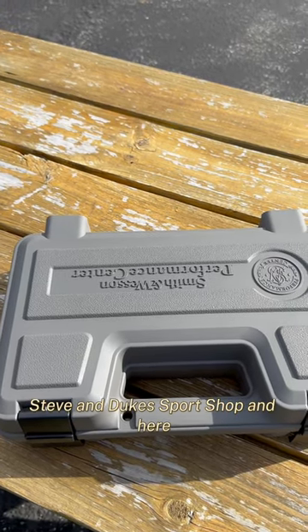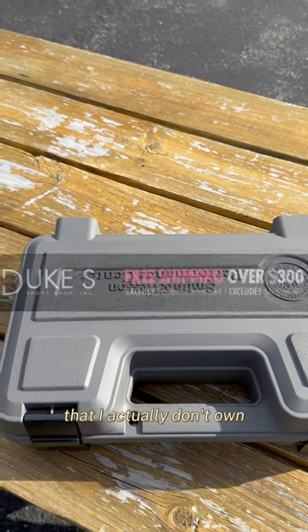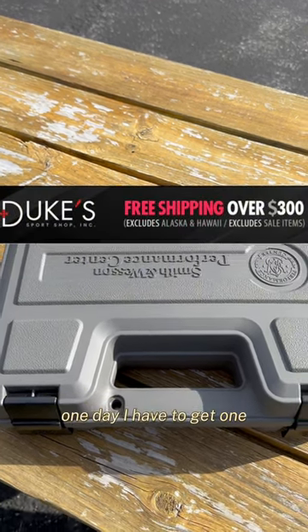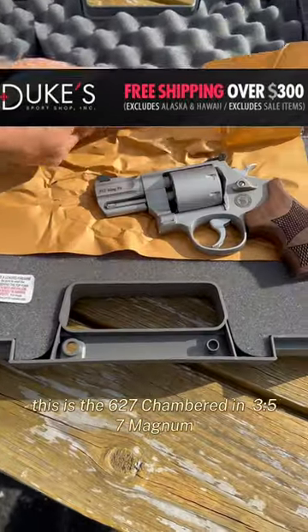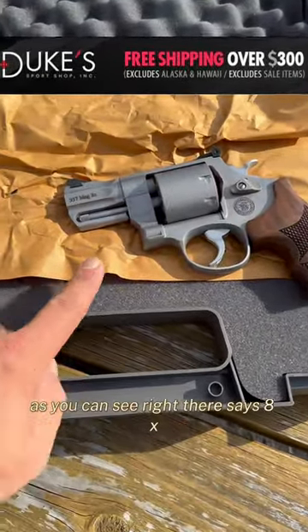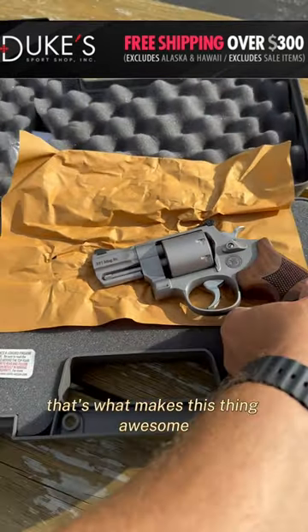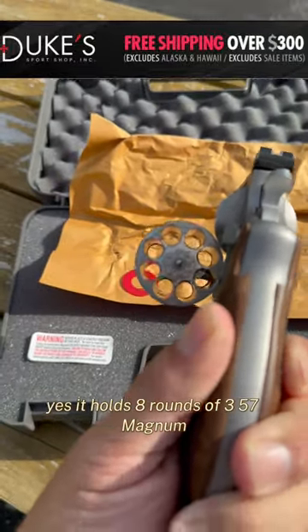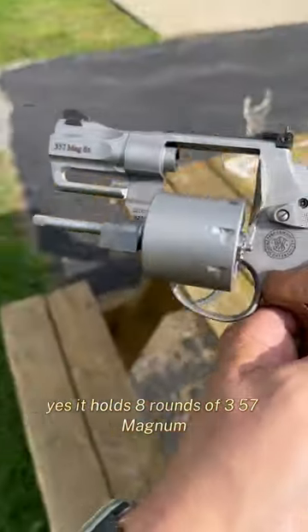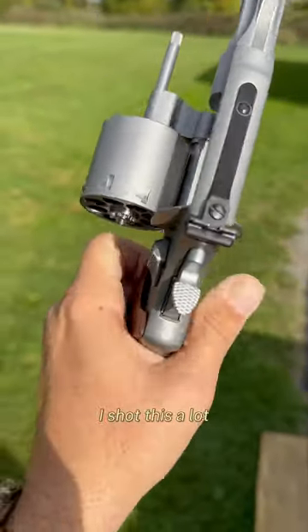Hey everyone, Steve from Duke Sport Shop. I'm going to show you one of my favorite revolvers that I actually don't own — and one day I have to get one. This is the 627, chambered in .357 Magnum. And as you can see right there, it says '8x' — that's what makes this thing awesome. It holds eight rounds of .357 Magnum, which is just awesome.